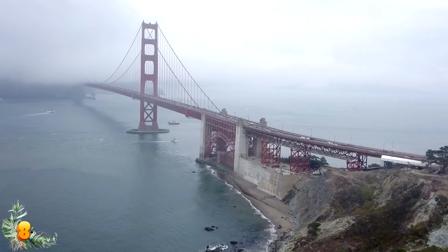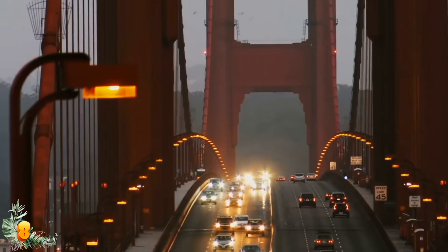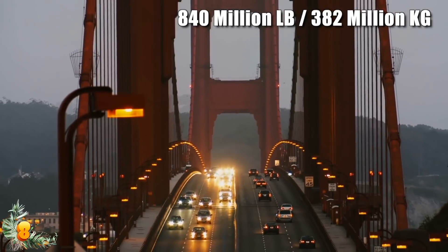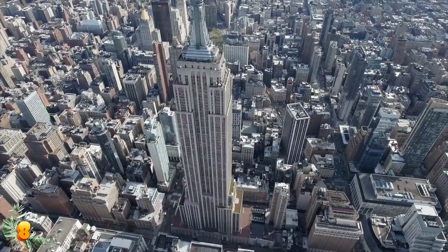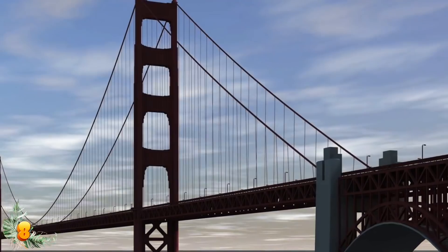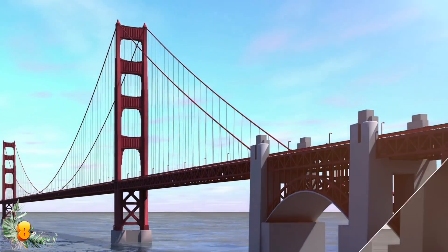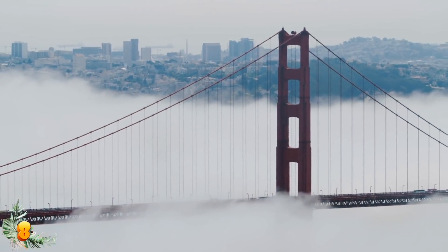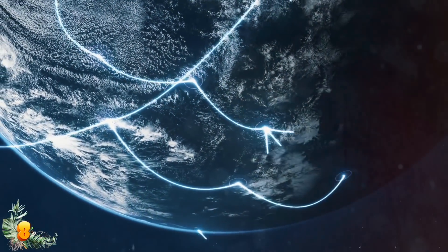Bumper to bumper, it could hold 249 school buses from one end to the other. The Golden Gate Bridge is also extremely heavy — at 840 million pounds or 382 million kilos, it's heavier than the Empire State Building. Supporting all that weight requires thick cables, with each measuring over 3 feet or 1 meter in diameter. Each cable contains over 27,500 wires, which would wrap around the planet over three times if arranged in one continuous length, according to GoldenGate.org.